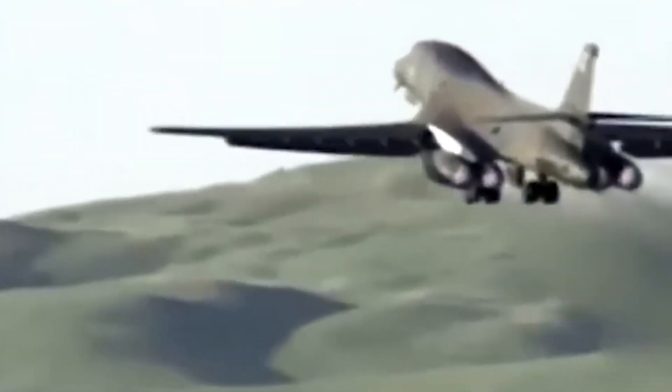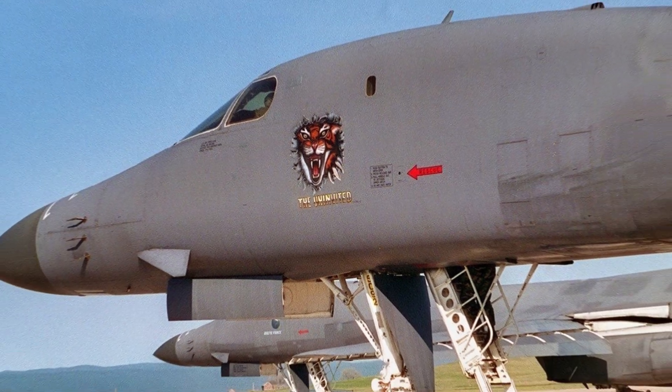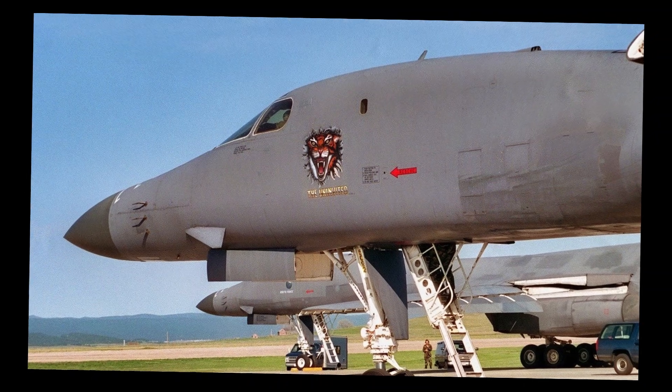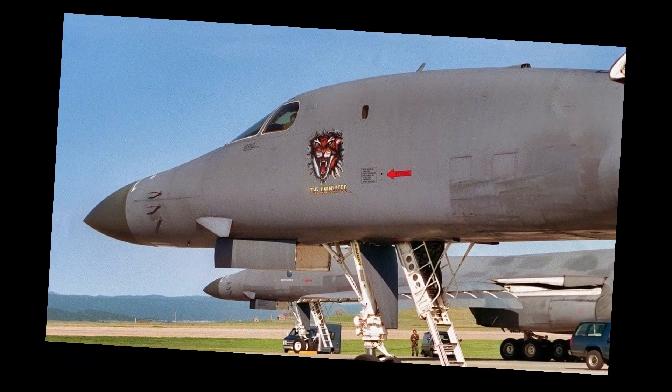The bomber now connects seamlessly with the U.S. military network and can process battlefield data in real time. Sophisticated new electronic warfare systems, radar warning receivers, and countermeasures make the B-1B more survivable in modern threat environments. But BEAST was just the beginning.